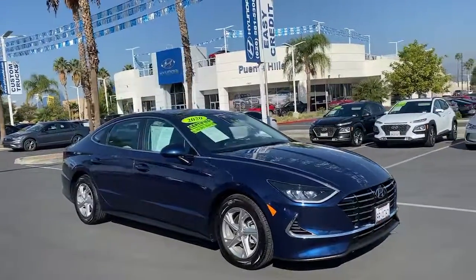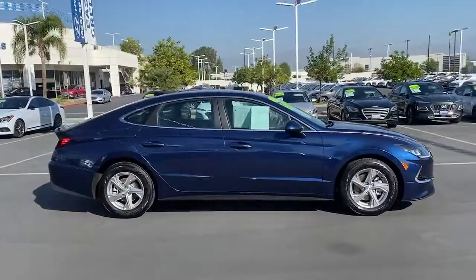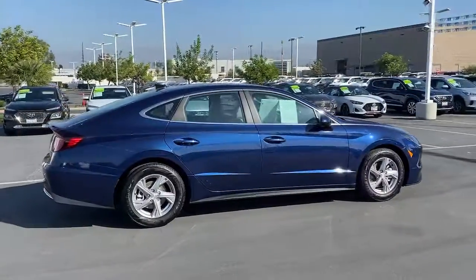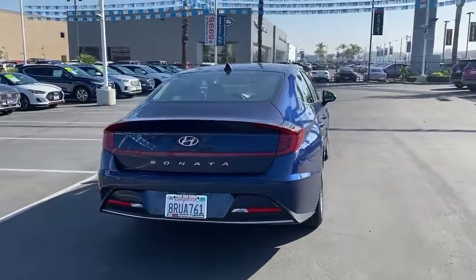Get a feel for the 2020 Hyundai Sonata. This vehicle still has fewer than 20,000 miles on the clock, so it won't last long. This well-built, stylish Sonata delivers the best in family sedan comfort.